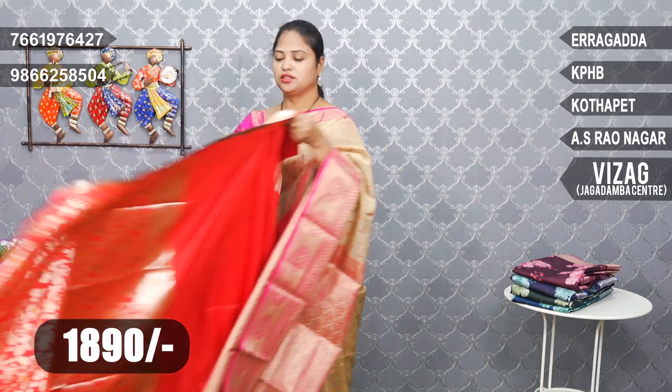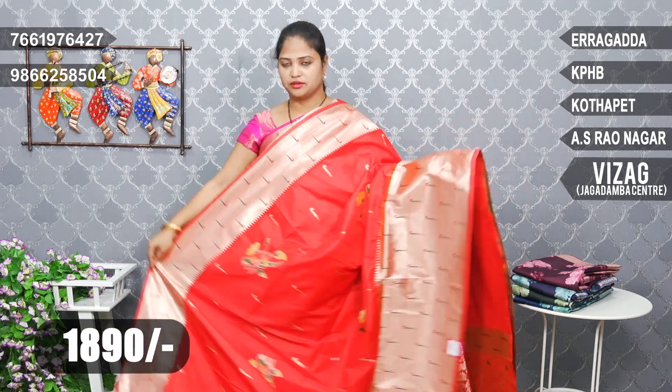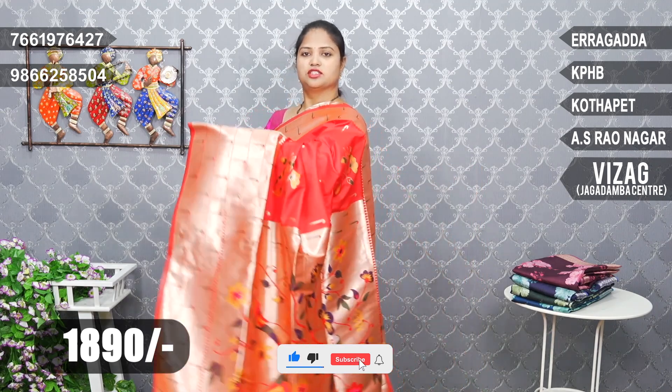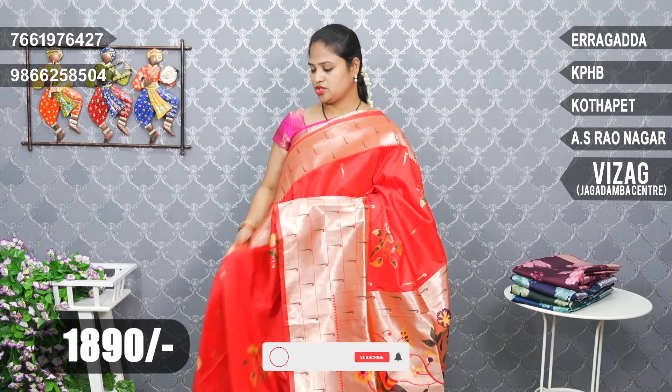Michi red color combination. Dark Michi red — very warm. Same Paithani big size and small size border. Pallu also Paithani. Blouse brocade in red color combination.